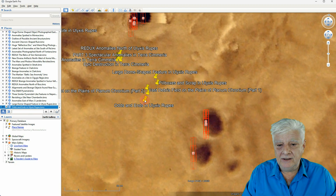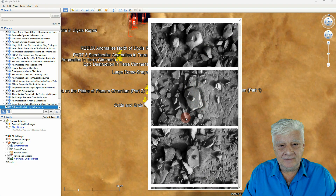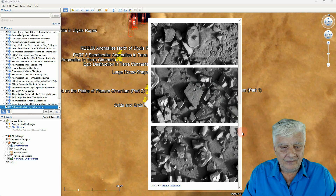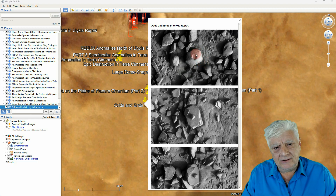Odds and ends in Ulysses Rupes: another megalithic block with a smaller object right in its center. There's a huge block here with a rectangular carved-out area on one side, and lots of smaller fragments and smaller blocks. This first item seems to have a rectangular carved-out area on it as well.